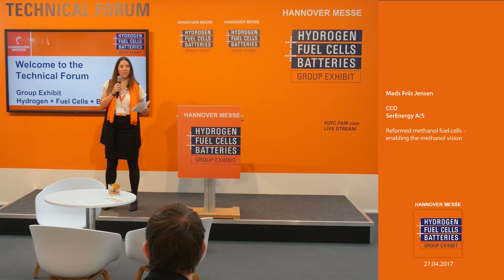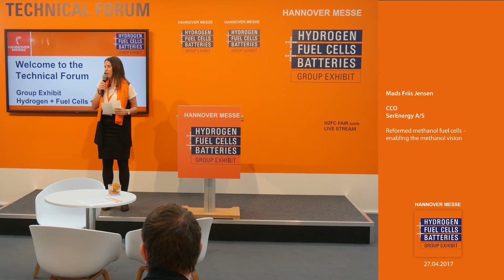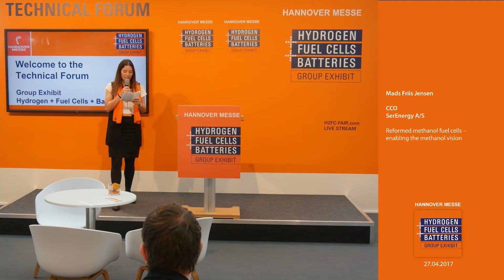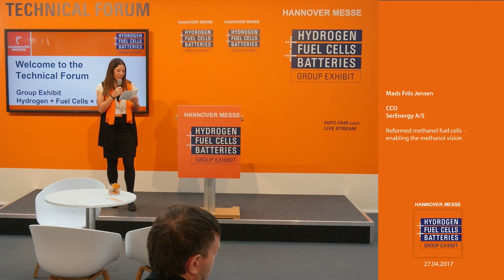Welcome to the group exhibit 'Hydrogen Fuel Cells and Batteries' at the Hannover Fair 2017. We are here at the technical forum. My name is Miral Burkas. I would also like to give a warm welcome to our guests watching the presentations today through our live streaming online. The next presentation will be regarding reformed methanol fuel cells enabling the methanol vision, and I'd like to welcome on stage CCO of Serenergy, Mats Fries Jensen.